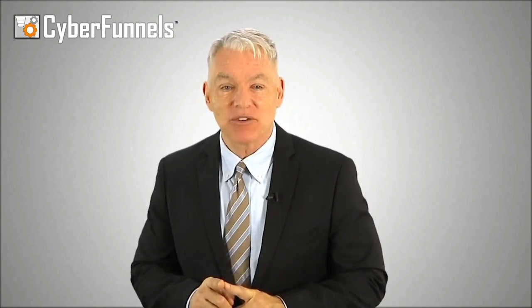Today we're going to discuss concepts such as prospect indoctrination, hot buttons, the reticular activating system and how it impacts your marketing process, and other components that make up a cyber funnel campaign.